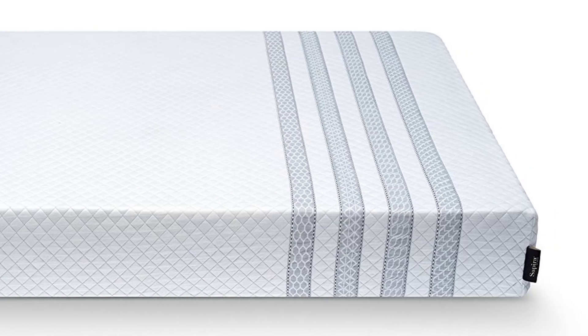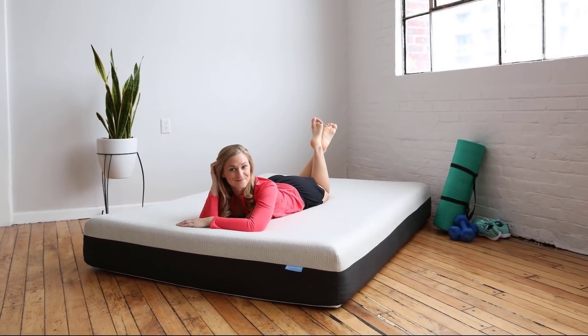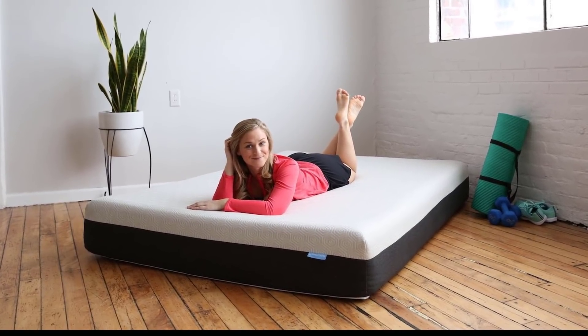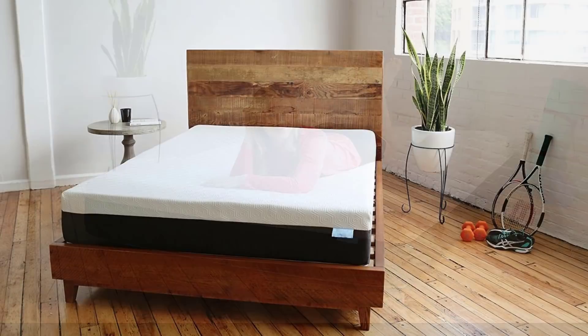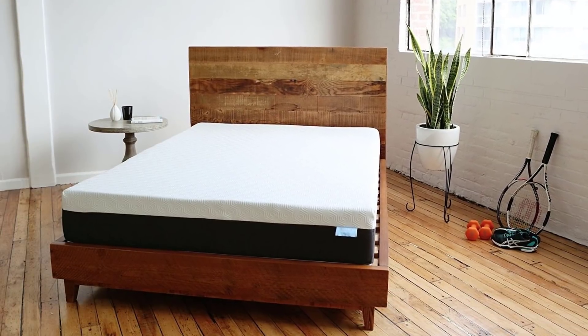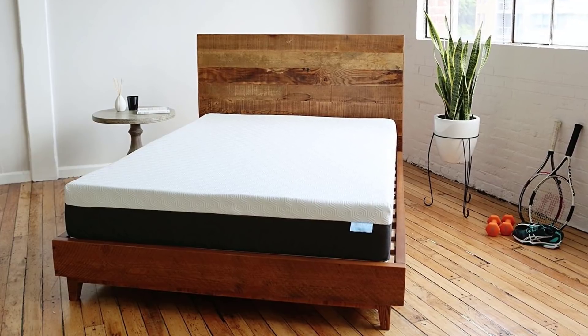Each of the following mattresses are those that we believe offer the best value, performance, meet the needs of the vast majority of sleepers, and are designed and serviced by companies that truly have the needs of their customers first and foremost. We make this list in no particular order, so if you're interested in what mattress will work best for you, stay tuned.